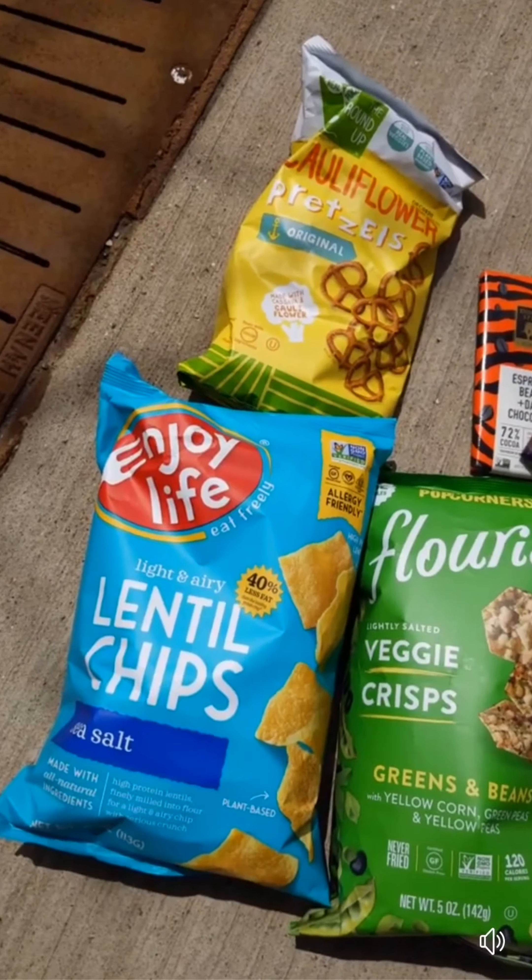I bought a protein bar — there's something to eat. Now I'm going to go home. Snacking time.